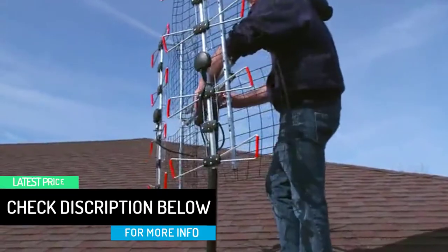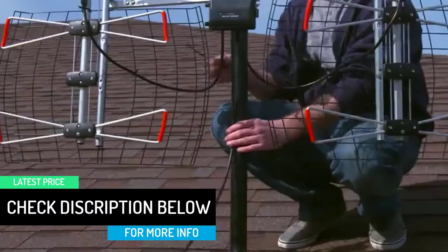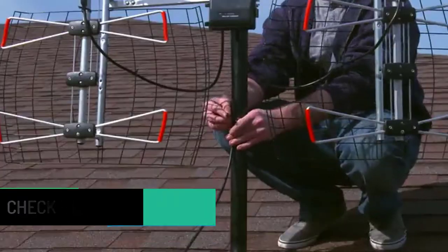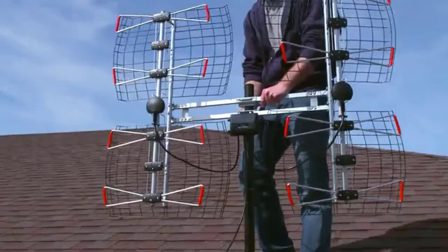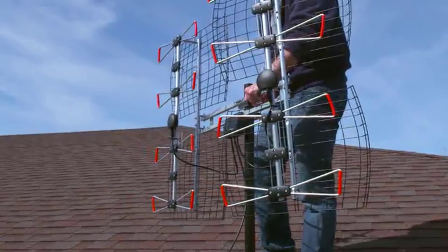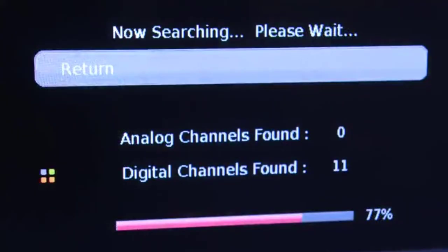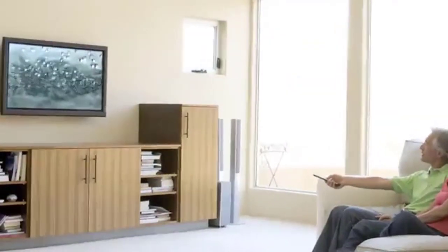This antenna provides free TV channels like ABC, NBC, Fox, and more, along with live sports, weather, news channels, movies, music, and many more channels available locally. All of this comes in full HD 1080p resolution with excellent picture and sound quality.